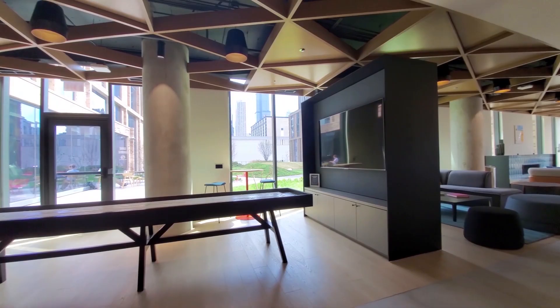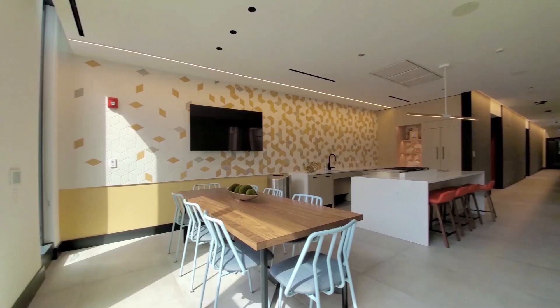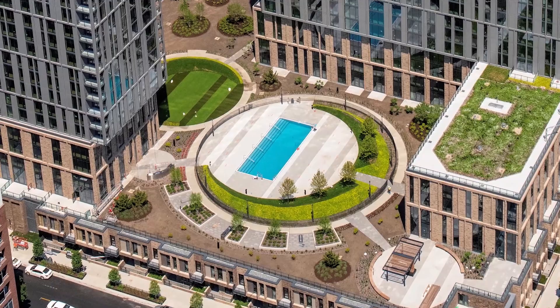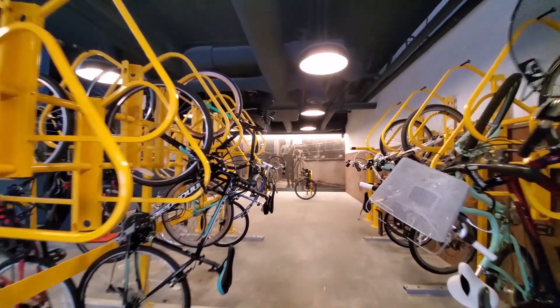The third floor lounge has a gaming area, a media area with a large screen TV, and a kitchen dining area. The lounge is open to a rambling outdoor deck with a pool and grilling areas. A ground-level bike room has a workstation and direct outdoor access. Port is pet friendly and there's a popular dog park across the street.